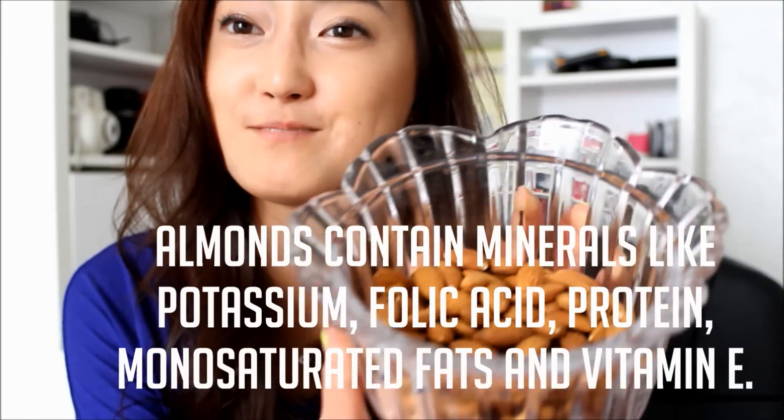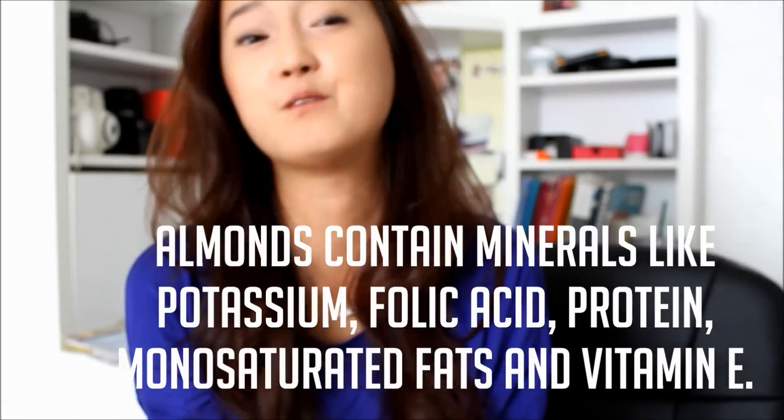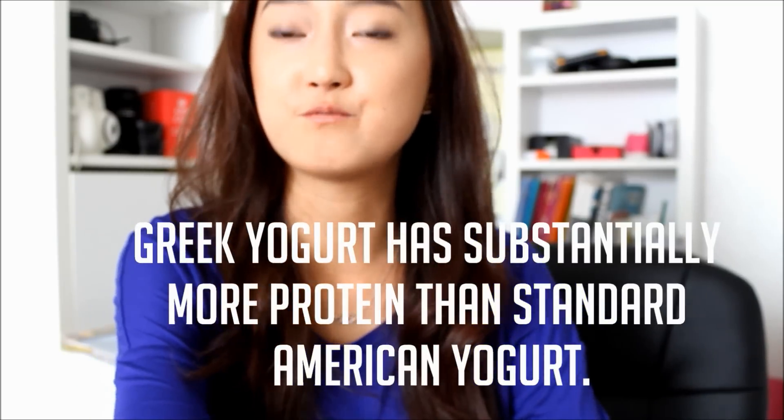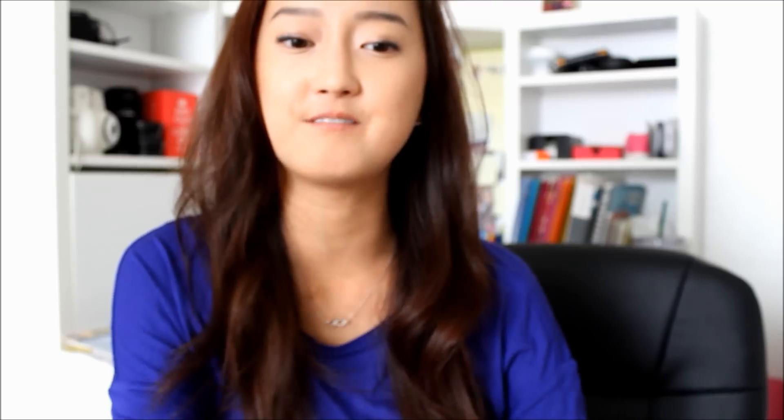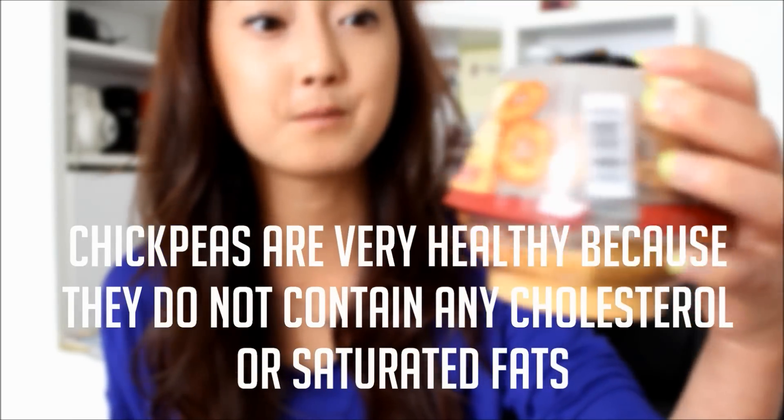One popular choice for snacks is almonds, because they contain healthy fats, will fill you up, and they're pretty good. Another one is Greek yogurt because it has so much more protein compared to regular yogurt and comes in a lot of different flavors. Make sure you mix up your yogurt before you eat it — you don't want to eat it really chunky like I did. Also, hummus — this one comes with pretzels.